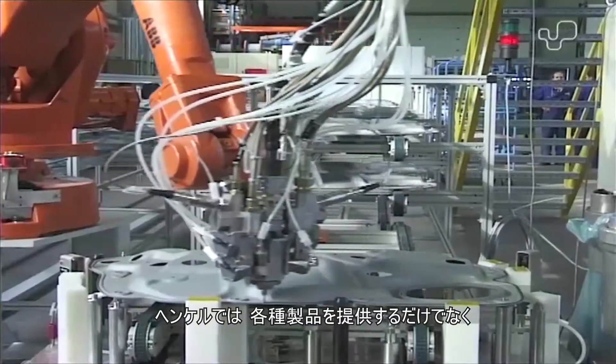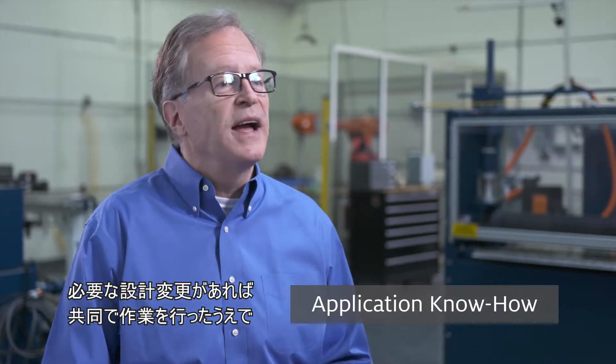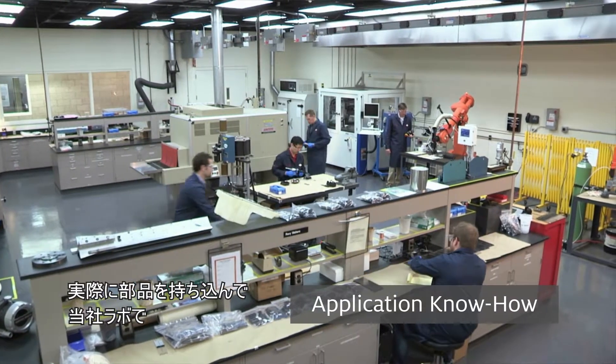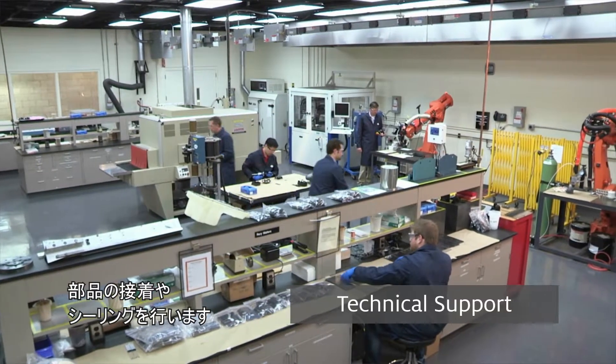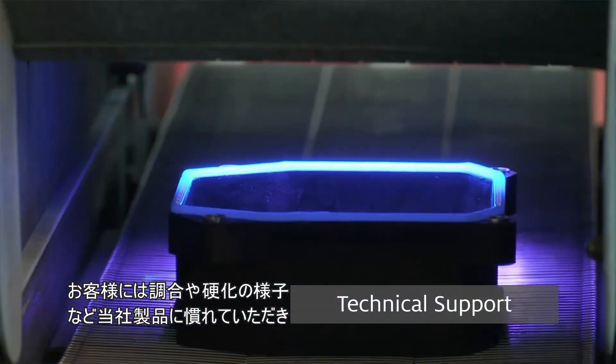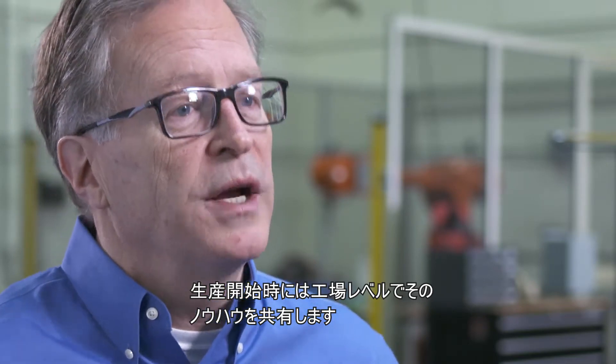At Henkel, we can provide not only a variety of products, but also the engineering expertise needed to help a customer. We'll visit a customer, understand the application, work with them on any design changes that need to be done, and then bring components in to do the bonding and sealing in our lab. We get them comfortable with our products — how they're dispensed, how they're cured — and then share that expertise at the plant level when production starts.